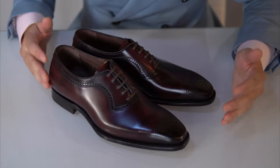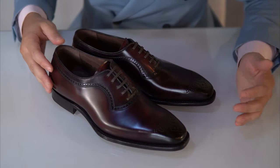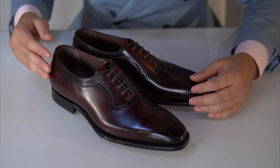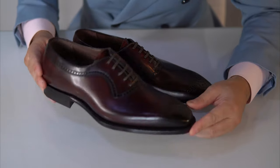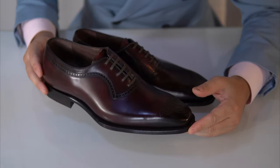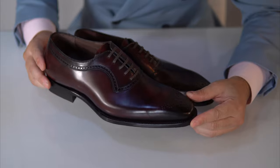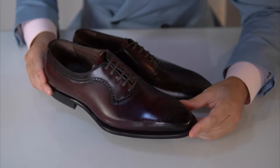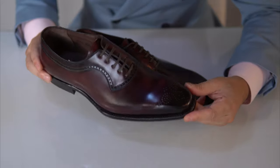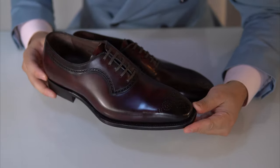The most famous tannery of them all is probably Horween from Chicago, producing what you would say is the best and most consistent Shell Cordovan in the world. This particular pair went through a lot of changes, and in the end we found a new Italian tannery called Gualtiera. To be fair I don't know much about them yet, but from what I've seen from this sample and from the feedback of the clients, it has been pretty nice.